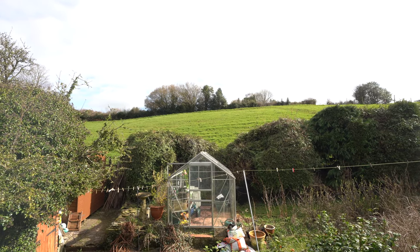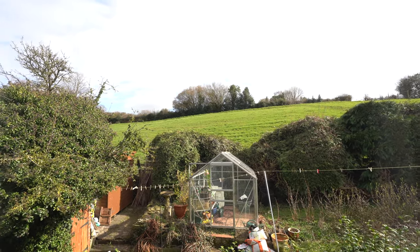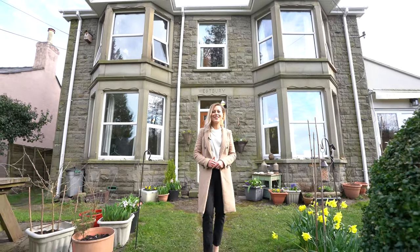To the rear of the house we have these gorgeous views over our local countryside. So if Westbury House is a property that you think you may be interested in, then please do not hesitate to contact us in the office today.